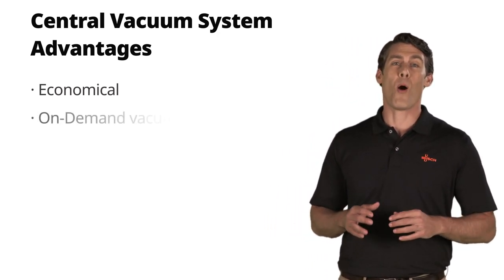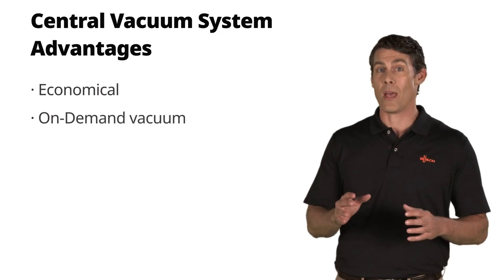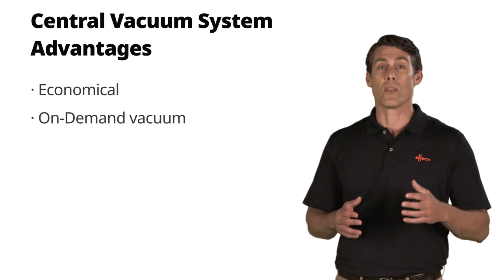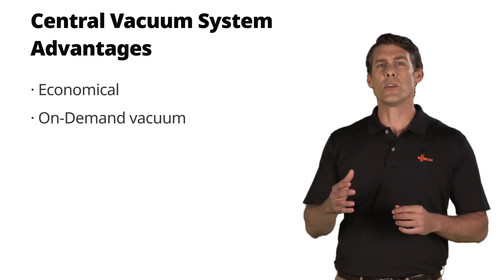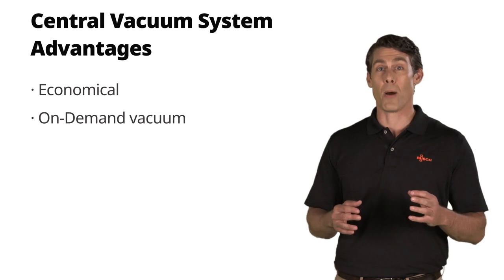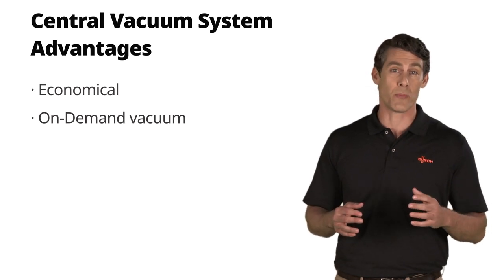Next, reliable on-demand vacuum is available thanks to standby vacuum modules. With this, you get longer maintenance intervals, easier and faster maintenance during production times, and longer vacuum pump life due to an evenly distributed workload.